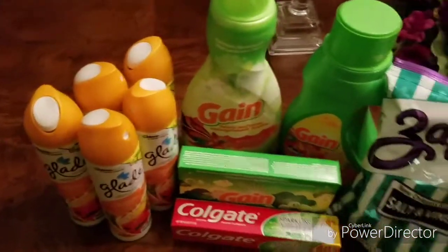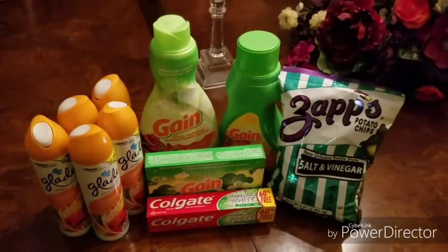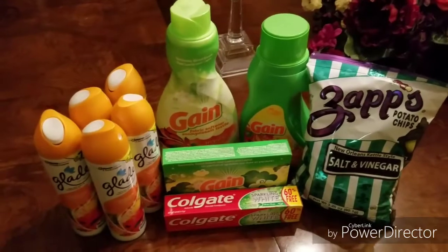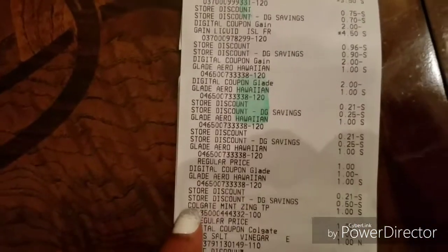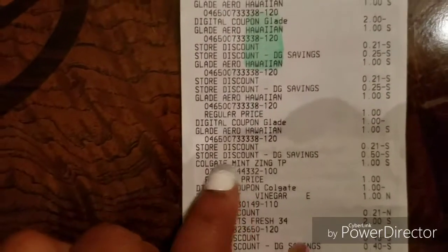I'm not sure why it worked out that way. What I do is clip all the digital coupons on the Dollar General app so I won't ever miss out on a deal. I'm just not sure how their system works, but it took off $3.00 for the Glade.